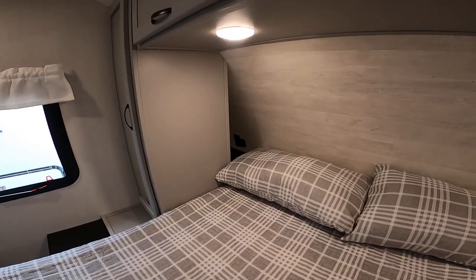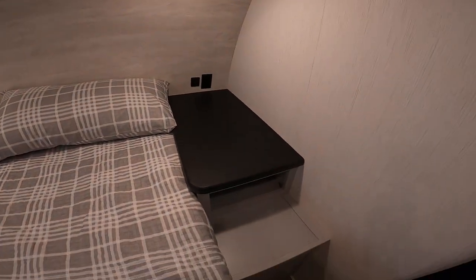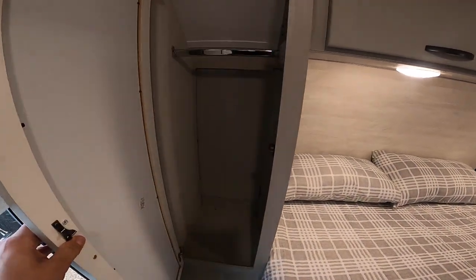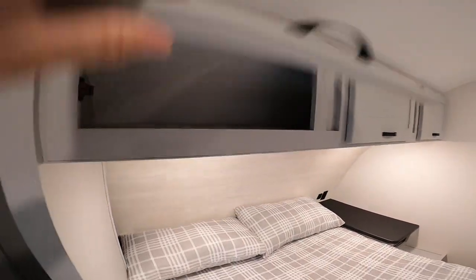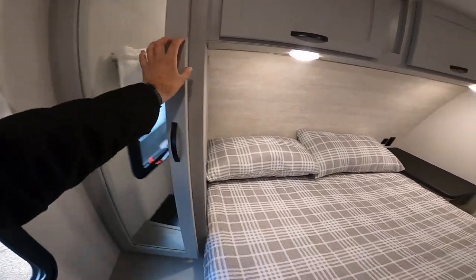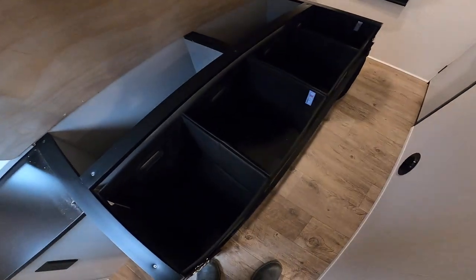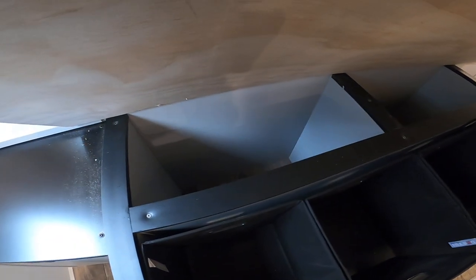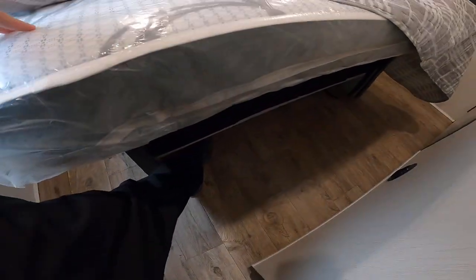You do have USBs and regular outlets tucked behind where that pillow is, as well as a nightstand for food and drinks. You also have a wardrobe here. These cabinets are super solid — I'm really impressed with the cabinetry on these new Vibes. And underneath, you have these little totes. All you have to do is remove that strap and it pulls right out, so you don't have to lift this up every time. A little pocket storage there, and a place for your shoes underneath.